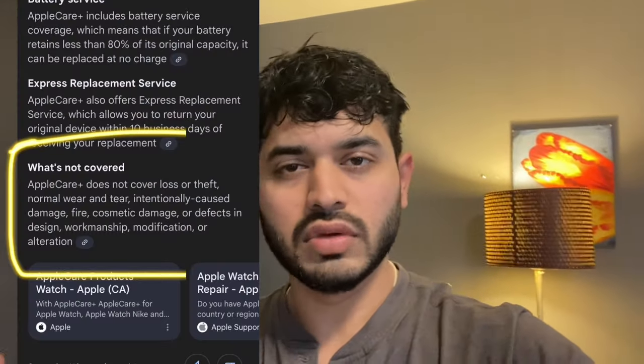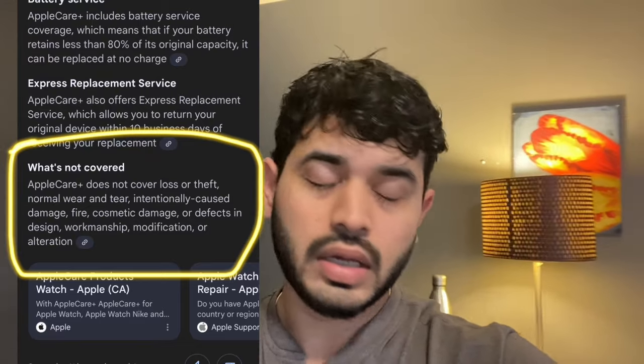The natural titanium one is gonna be better because even if it gets scratched, it won't be visible — it's natural titanium. Also, although I have AppleCare Plus for this watch, AppleCare Plus doesn't cover wear and tear or normal scratches, so it's gonna be bad in the long run. That's why I'm changing it.